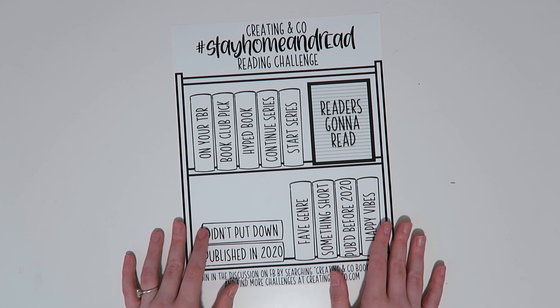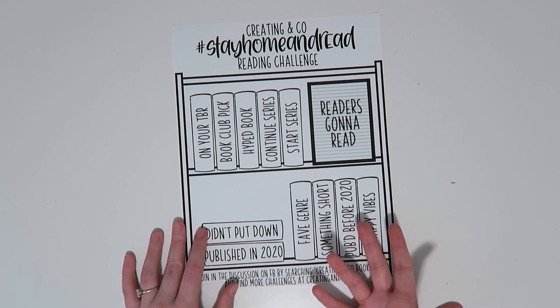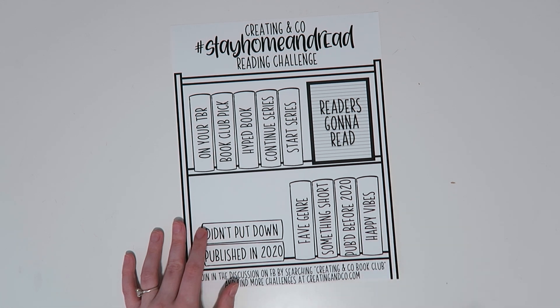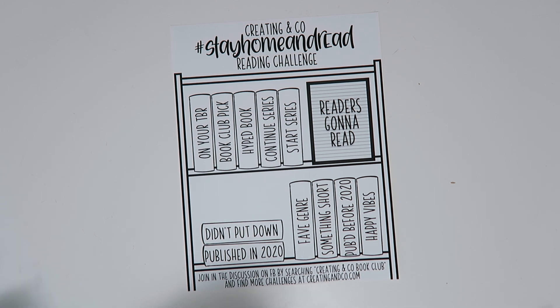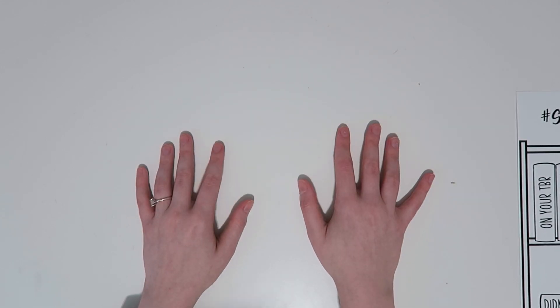I don't have any start times for this — it's purely however you want to do it. But if you do it, I hope you'll take a picture and post it in the Facebook group, Creating and Co Book Club, because I would love to see how you color it or any decorations you add. This will be up on the website — it might be up when the video goes live, but if not, it will be up Friday at 10 a.m. Central Standard Time.